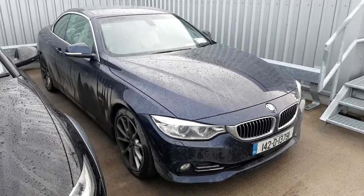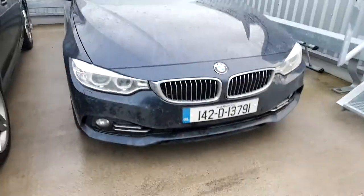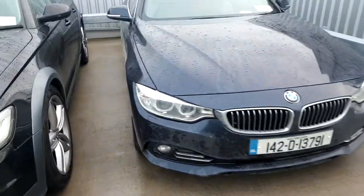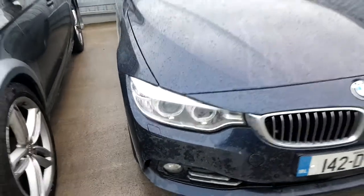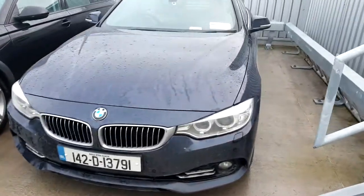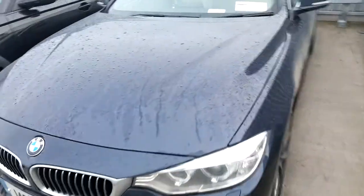It'll also come fully valeted and cleaned. It's the luxury version, so you've got the different styling front lip at the front, front fog lights, LED daytime running lights, as well as Xenon headlights. You also have nice chrome kidney grills at the front, and front and rear parking sensors.